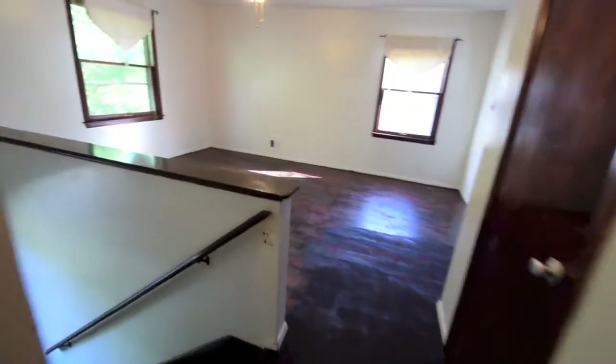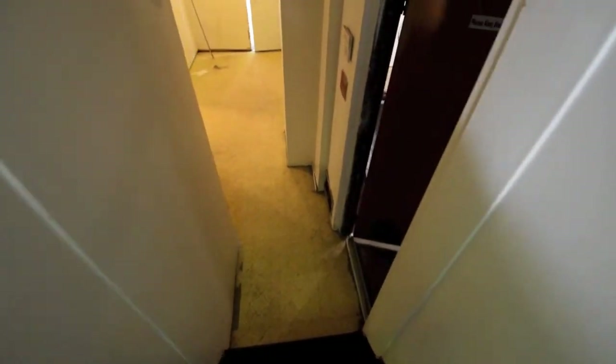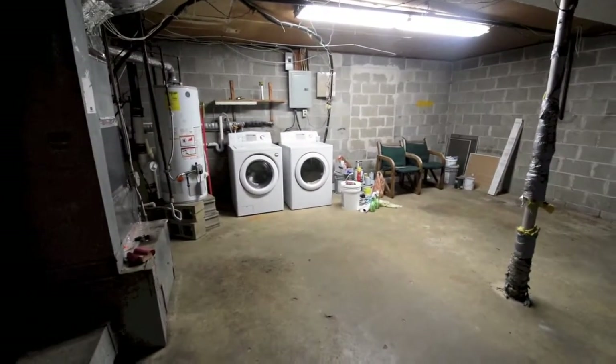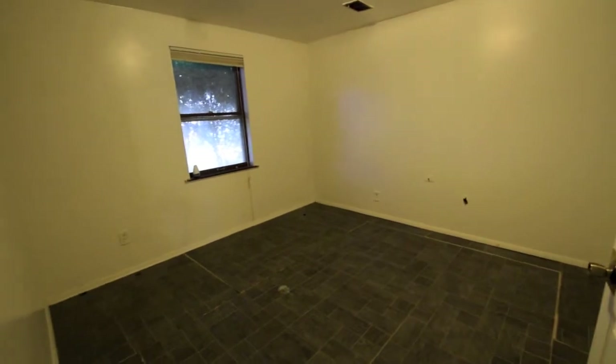Lots of storage with two hall closets here. And as you go back downstairs — which you could call the basement because you do go downstairs — you have your garage access where your washer and dryer are, and the washer and dryer do stay at this property. And you have two bonus rooms down here which could be used for storage or an office.